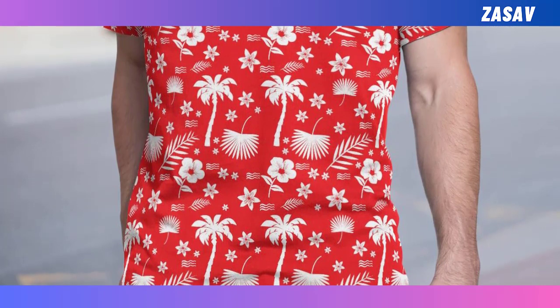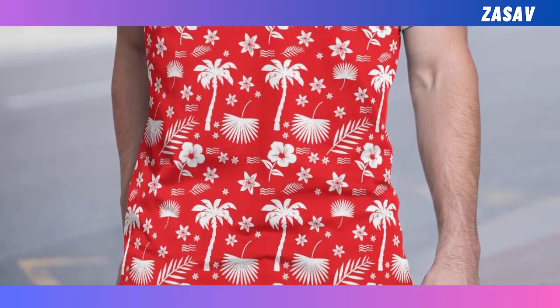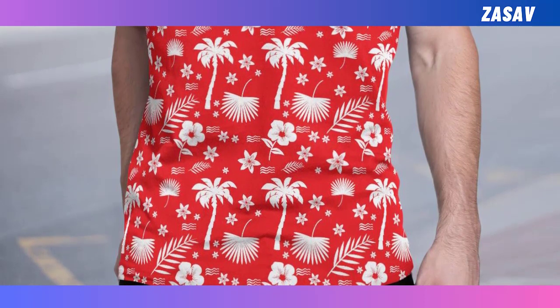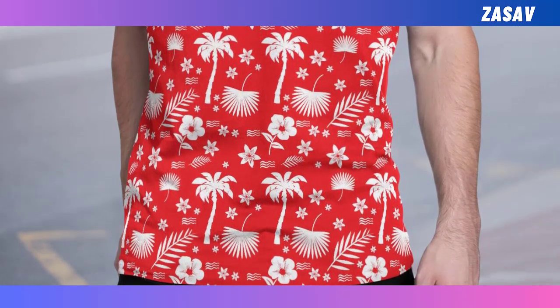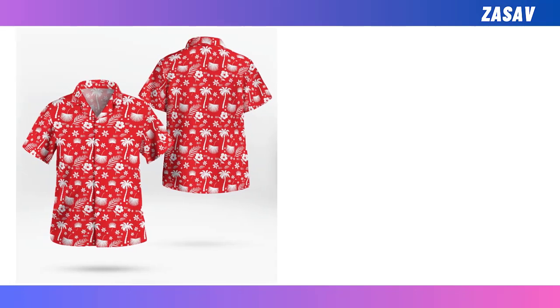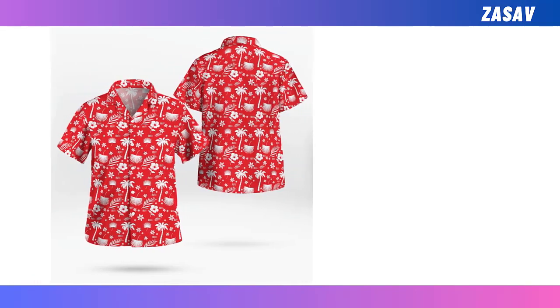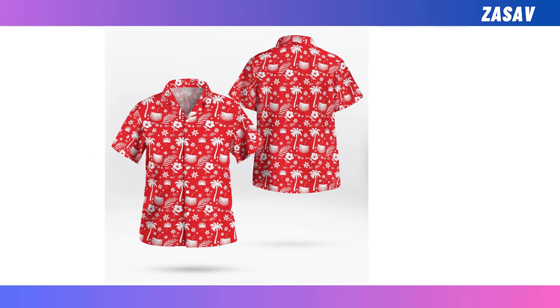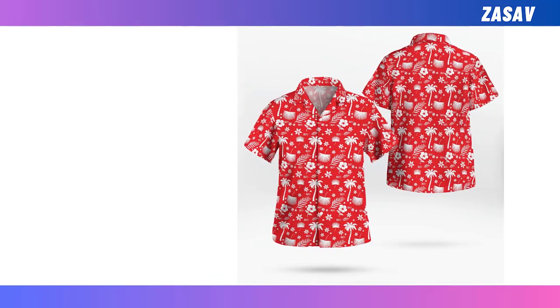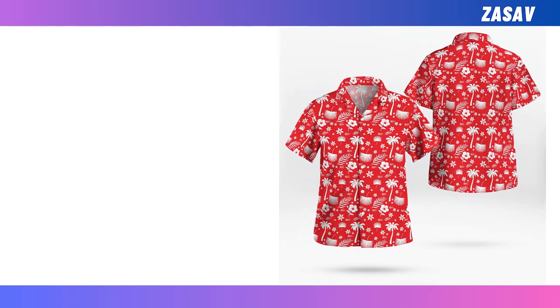Thank you for tuning in until the end of the video. I hope you found the review informative and helpful in making your fashion choices. Rest assured, the quality of these Hawaiian shirts is top-notch and you can purchase them with complete confidence. If you enjoyed the content, don't forget to hit the subscribe button for more exciting fashion updates and reviews. Share this video with your friends and fellow fashion enthusiasts. Stay stylish and I'll see you in the next one.